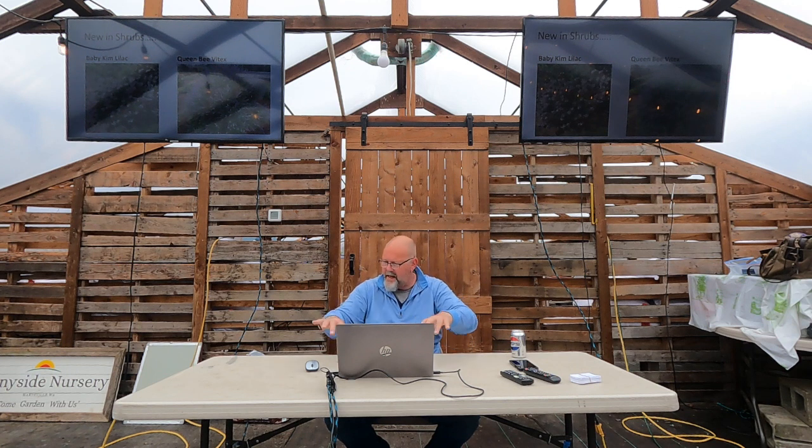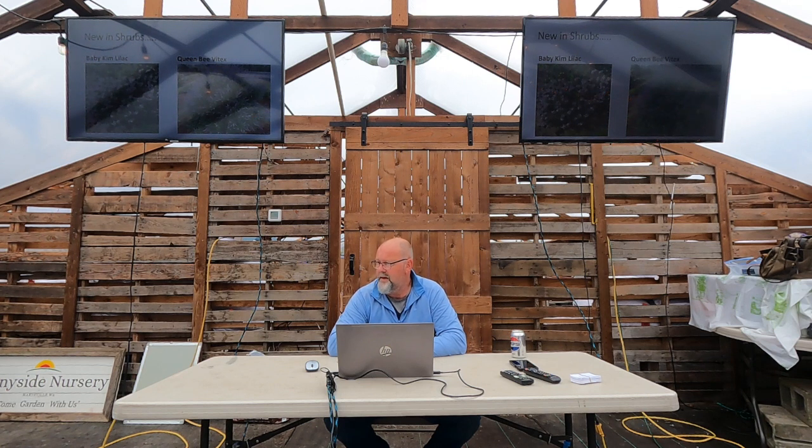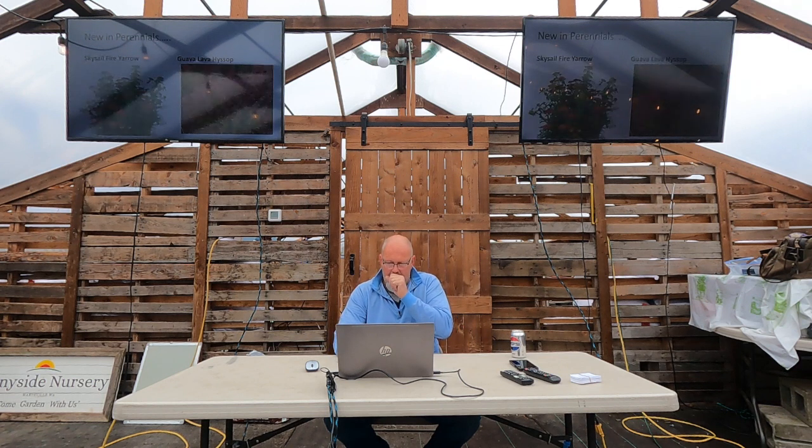We're also getting a little Vitex in, probably the first of June. I love the name Queen Bee because that's what that plant is to me — it's about pollinators. There's a lot of flower on Vitex in summer and it blooms a long time. Bees love it. It's a really hardy plant, more common in the Midwest. I'm going to pop one in the center of my pollinator garden and use it as the shrub. A great option if you're looking for something that blooms heavy and long for pollinators.